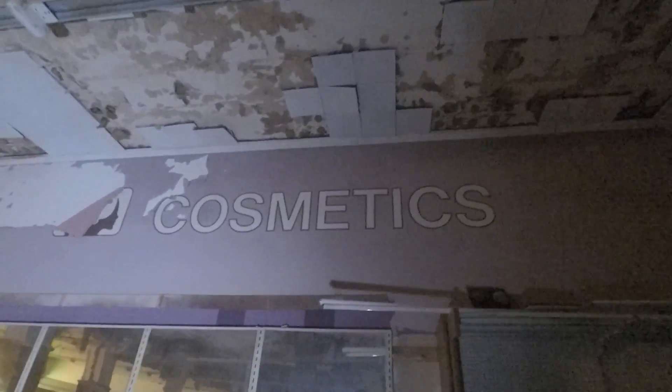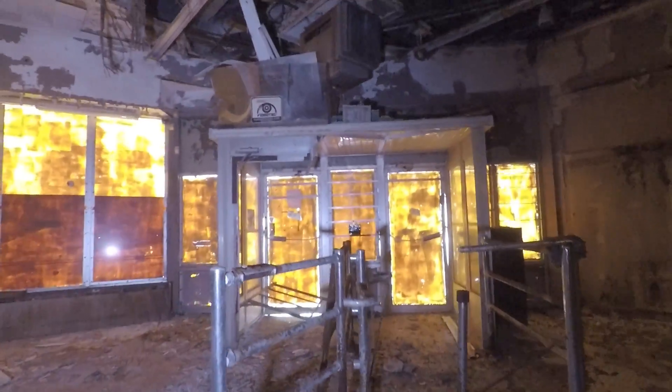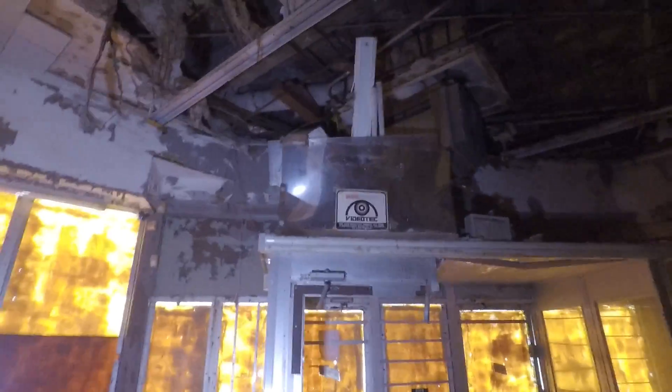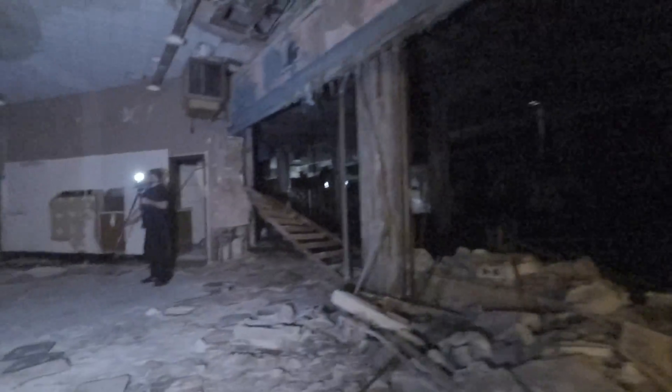Cosmetics section here. I bet those mirrors on the wall were an old security feature — they could look at the mirror and see if you're stealing stuff from across the store, perhaps. There's also mirrors on those pillars. There's the entryway to the store with the little in-and-out things you walk through — security.